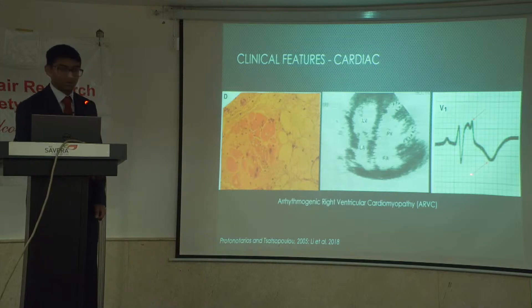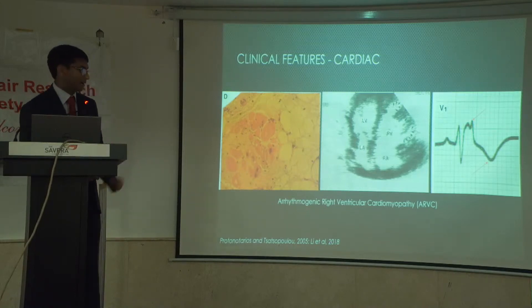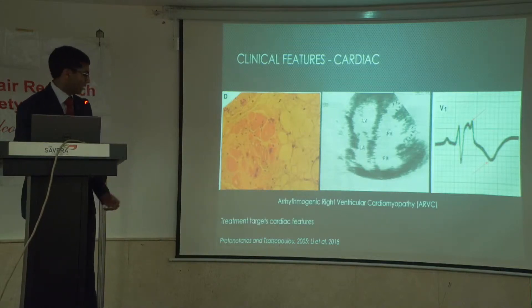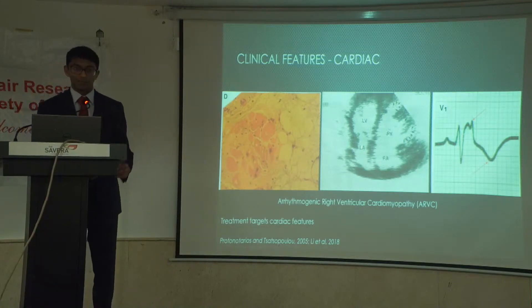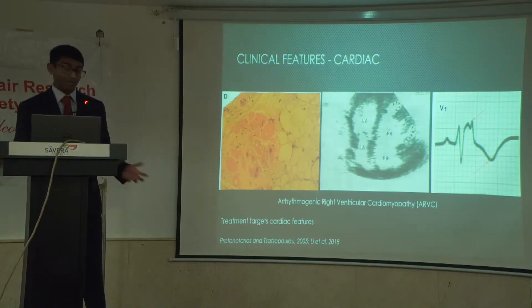This panel on the right shows the typical ECG changes — this T-wave inversion, but in particular this epsilon wave, shown by this arrow. It's like a blip in the ST segment — a very characteristic feature of ARVC. Treatments for ARVC include targeting these cardiac features using anti-arrhythmics like beta blockers, and also an implantable cardioverter defibrillator, in an attempt to rectify these arrhythmic events.